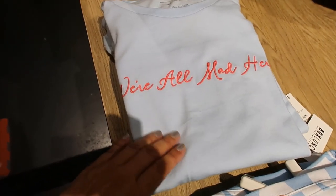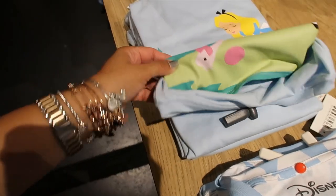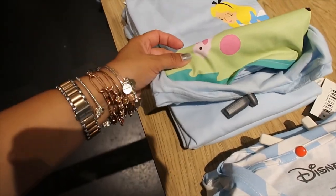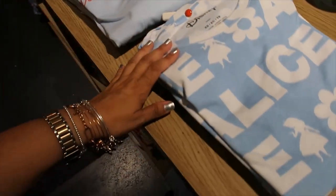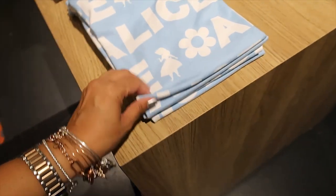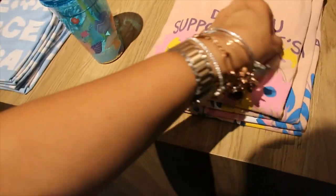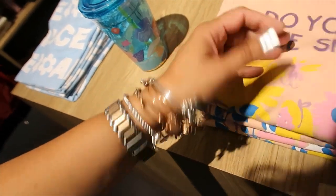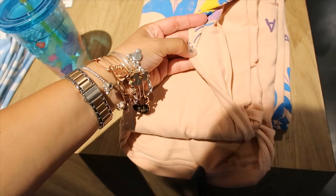This t-shirt says 'We're All Mad Here' and on the bottom there's Alice playing with the flamingo. $28.90. Then this one says 'Alice, Alice, Alice' everywhere — an all-over print. 'Do you suppose she's a wildflower?' — is that what it says? Yeah.